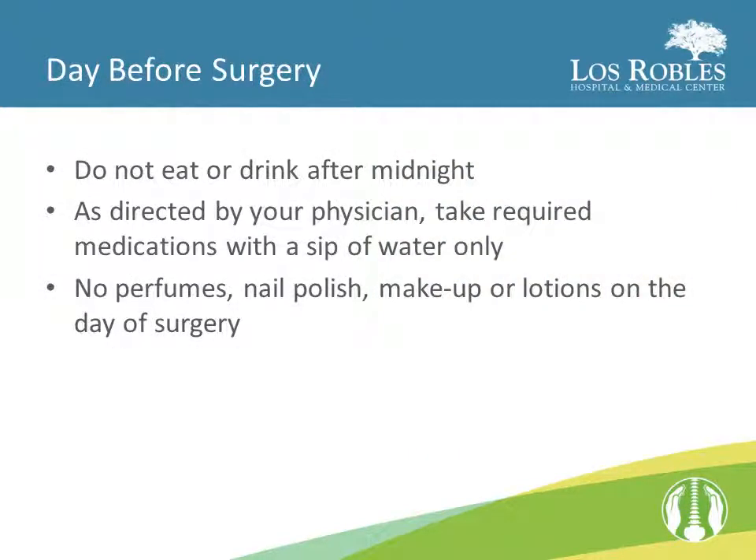The day before your surgery, you will be asked not to eat or drink anything after midnight. This means no gum, mints, sips of water, or coffee. The only exception is if you have been instructed to take one of your medications the morning of surgery — if this is the case, take it with the smallest sip of water possible. You may brush your teeth the morning of surgery. Please do not put on any makeup, lotions, or perfumes on the morning of your surgery.